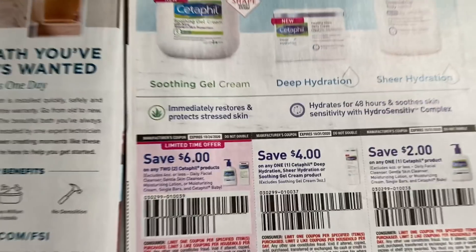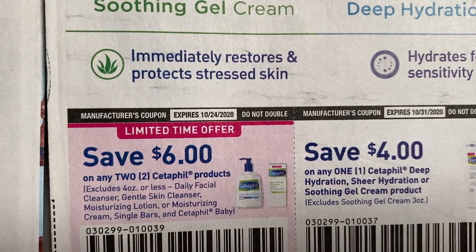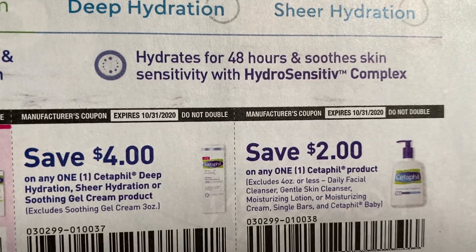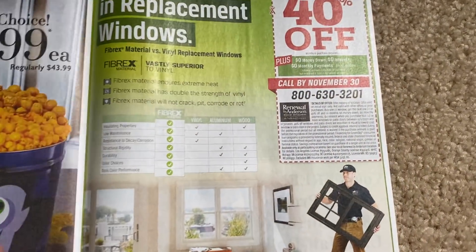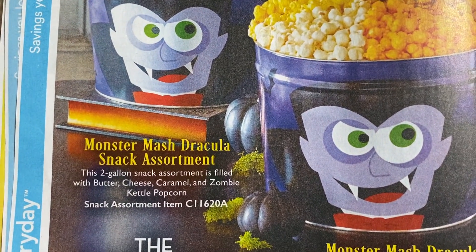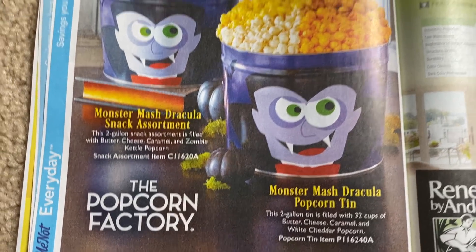Family Dollar — Cetaphil. Look at that, $6 off two coupon; it expires the 24th. That's a great coupon. $4 off one, and then we have a $2 off one coupon. Those are valid through the 31st — that first one expires a little early. How cool are those little tins there — Monster Mash Dracula snack assortment and the popcorn tin from the Popcorn Factory.